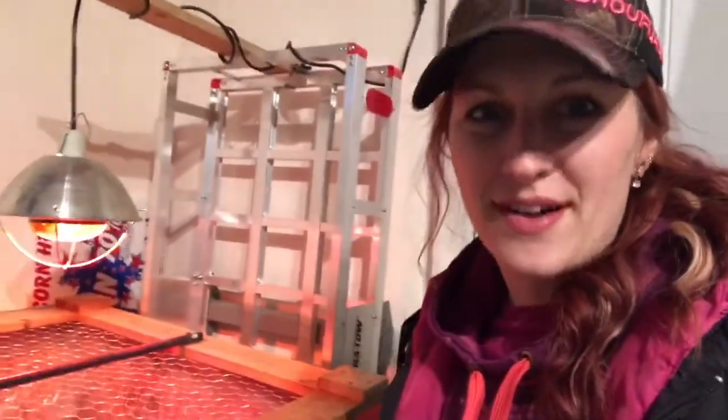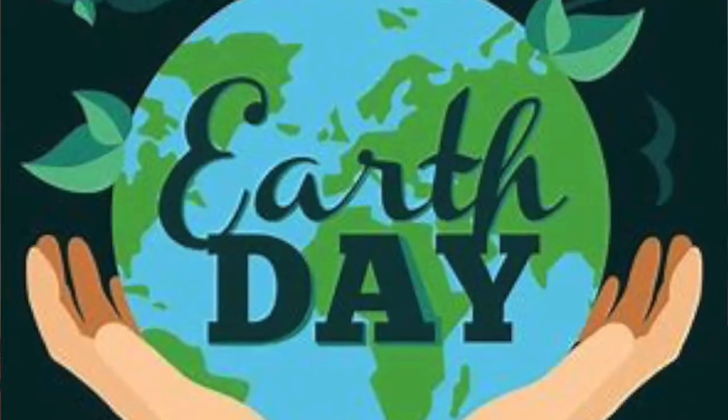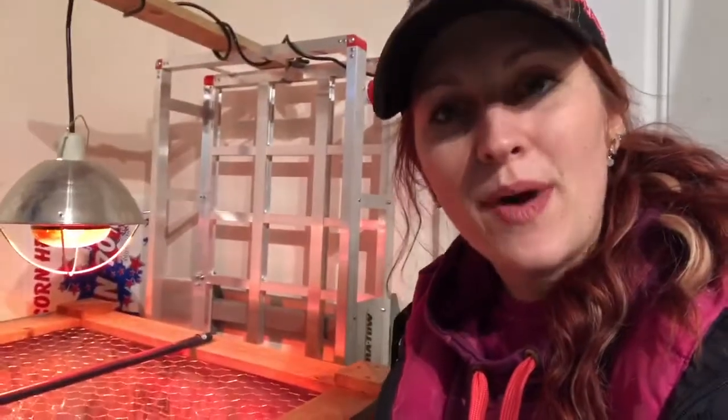Hi everybody, it's Mrs. Weber. I wanted to give you your assignment for this week — it's celebrating Earth Day. On Wednesday, April 22nd, it's Earth Day, and on Earth Day we do activities or talk about how much the earth means to us, or how important the earth is.